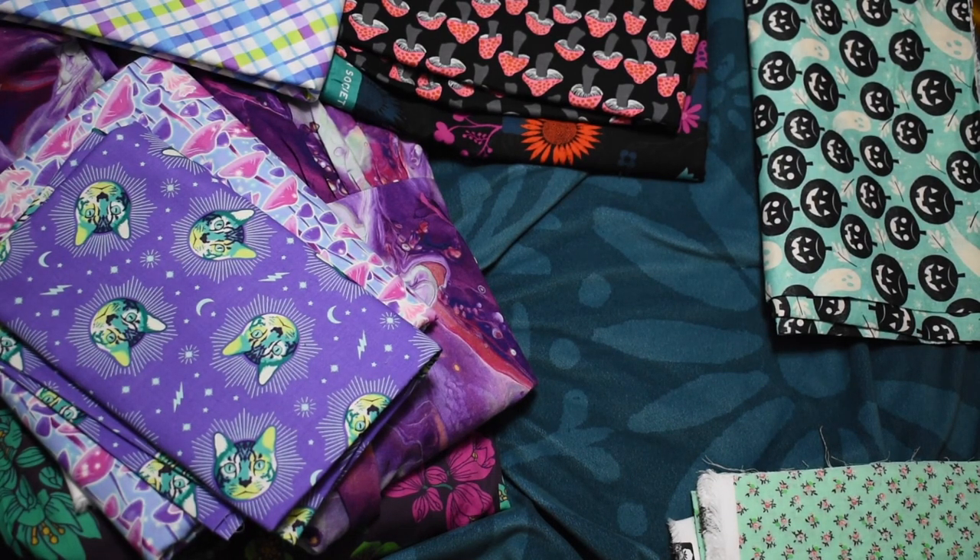I'm basically working with three color families: one with a black background, all of the purples, and then all of the minty teals and mint greens. That's what we're working with on this one.